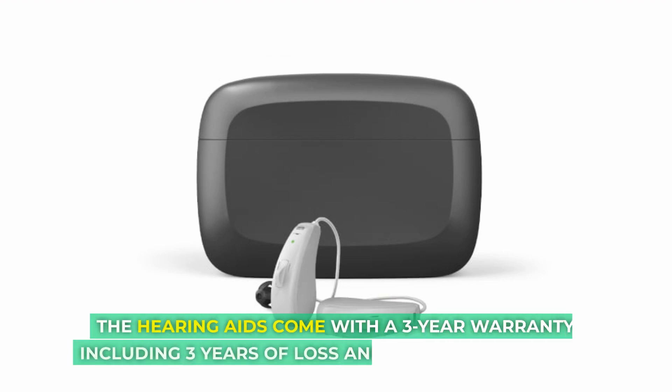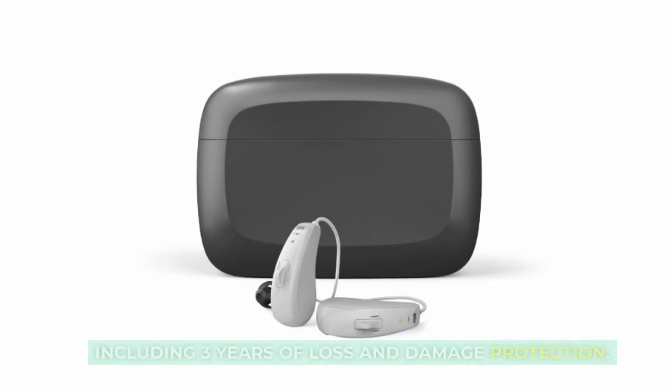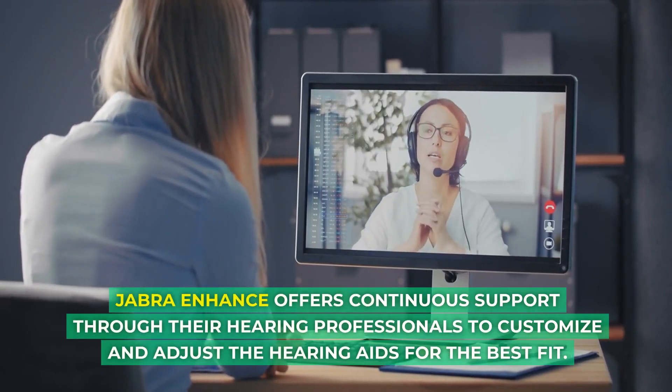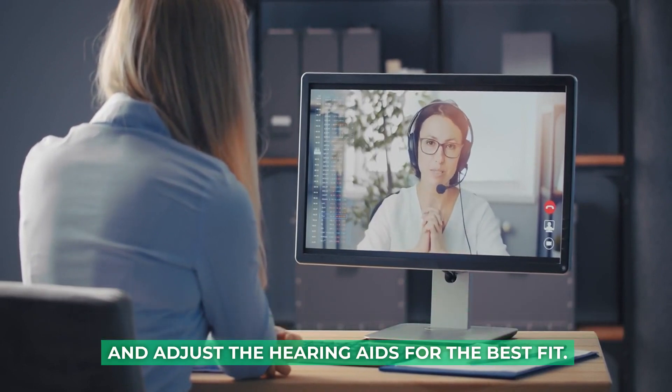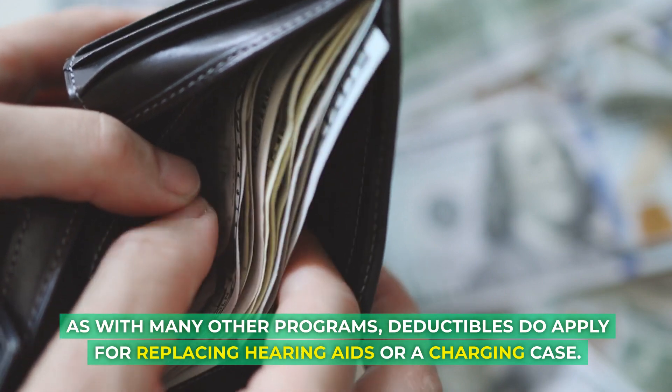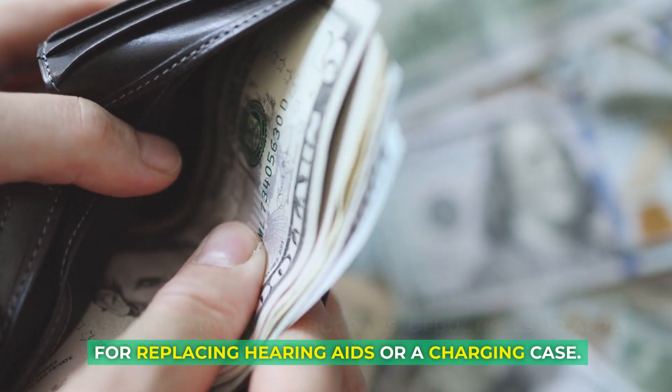The hearing aids come with a three-year warranty, including three years of loss and damage protection. Jabra Enhance offers continuous support through their hearing professionals to customize and adjust the hearing aids for the best fit. As with many other programs, deductibles do apply for replacing hearing aids or a charging case.